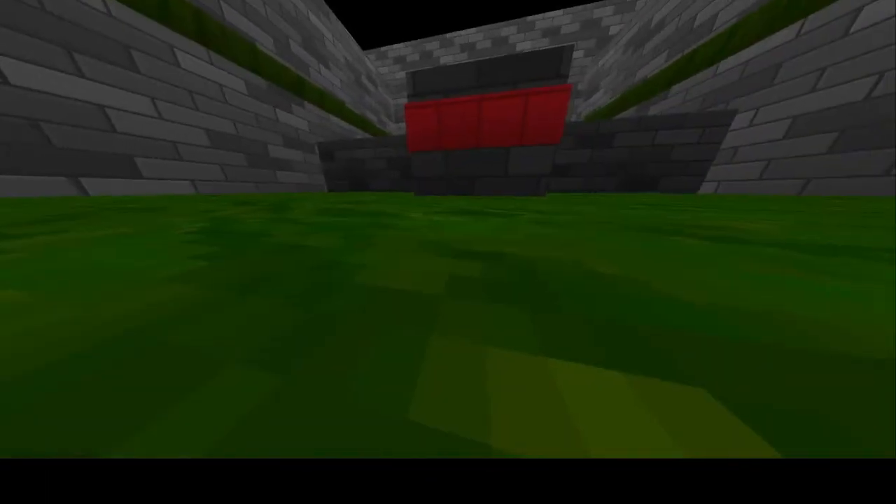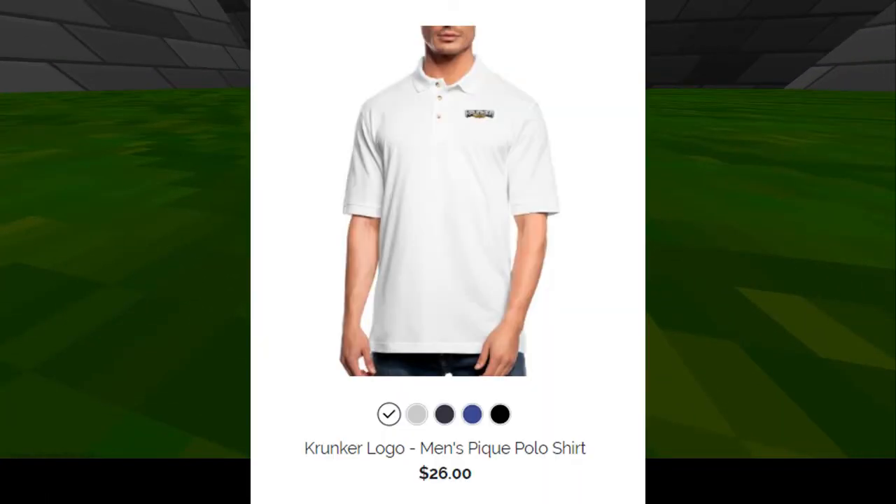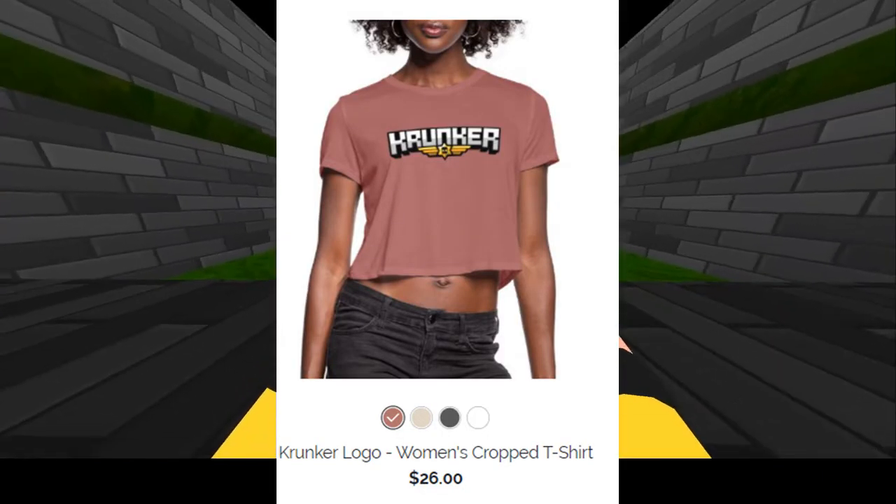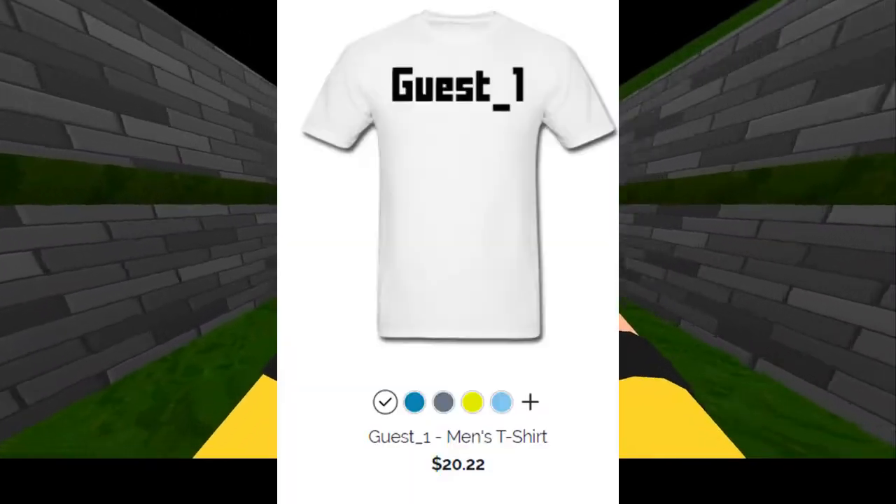Also, it has some very weird items on their store, such as a Krunker polo, the Krunk League 2019 t-shirt, the women's crop top with the Krunker logo on it, and all of the guest one merch.